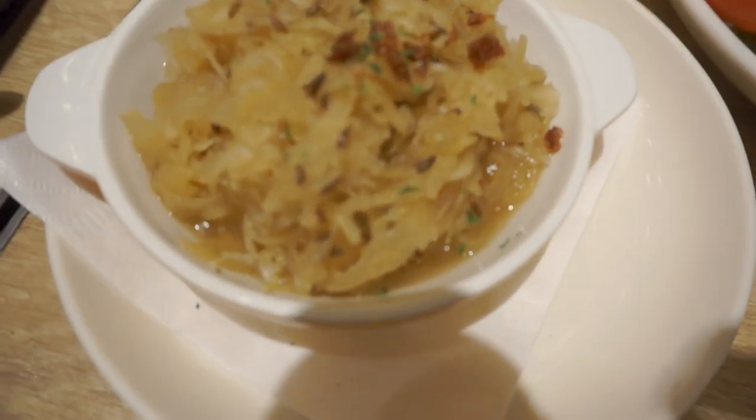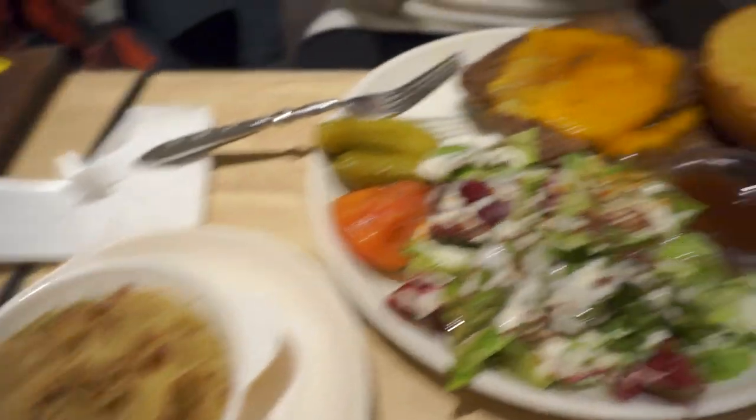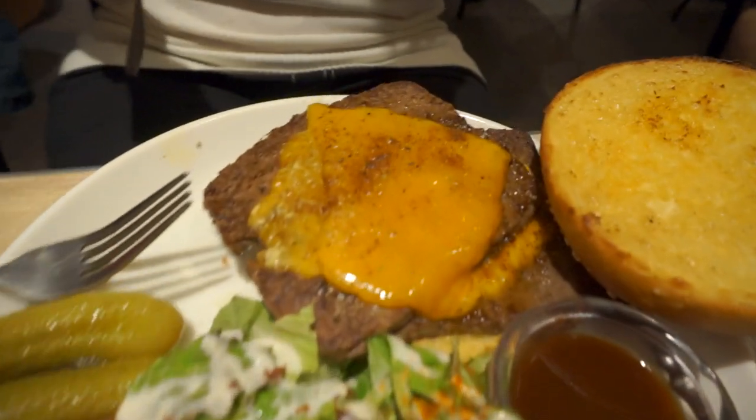This is the best sauerkraut that me and Kelsey have ever had in our entire lives. It is so good — I didn't expect to have it in Japan. And look at how big her burger is! I don't know how you're going to eat that, Kelsey. You can do it — I beat the Loteria challenge, so I'm sure you can handle it.